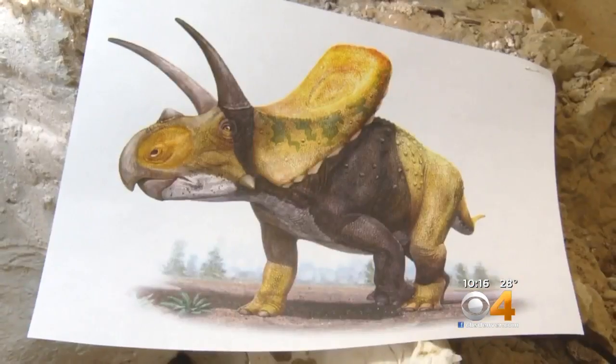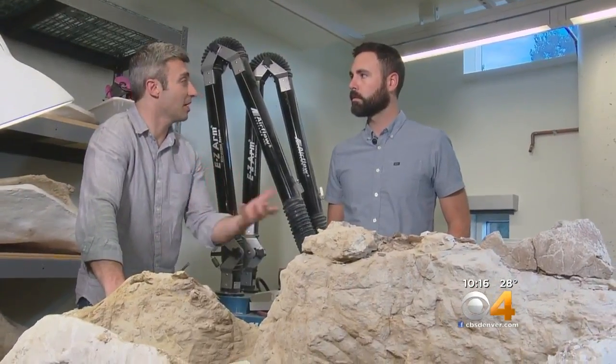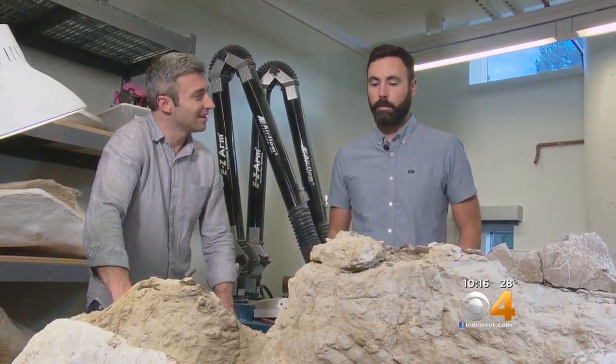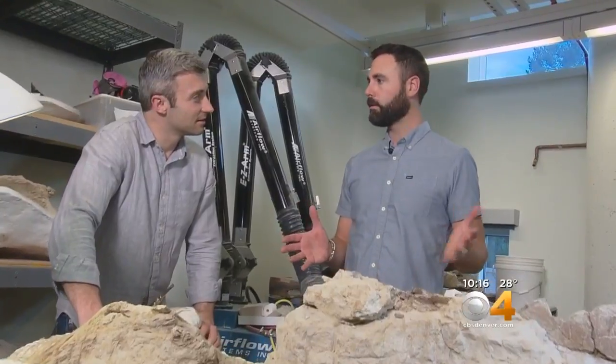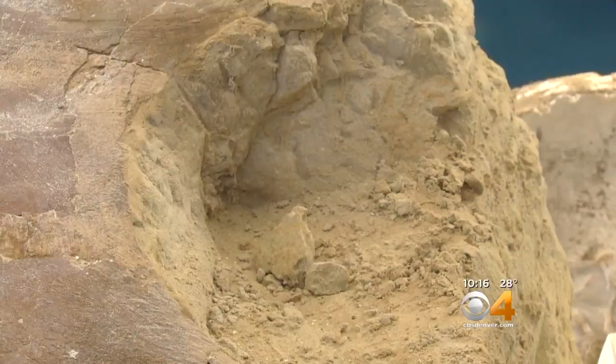Do you think people may have uncovered Taurosaurus before and just thought, well, we're just missing this section here, without knowing? Is that possible? Yeah. If you were to only find the face — if you were only to find the brow horns forward — you would call it a Triceratops every time.